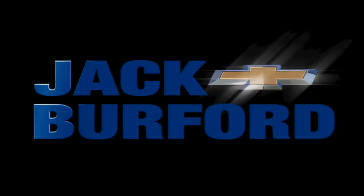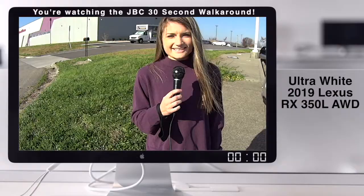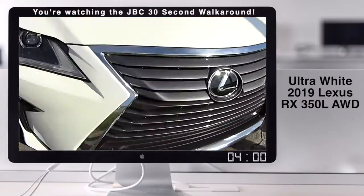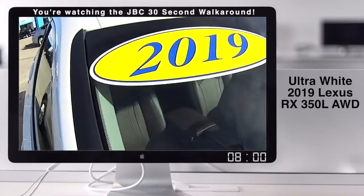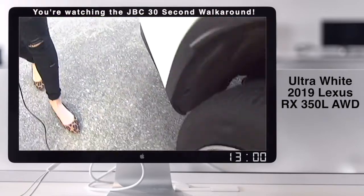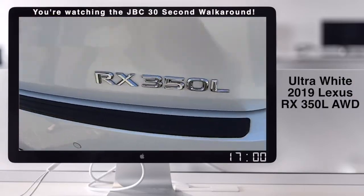Welcome to the Jack Burford Chevy 30-second walk-around. Hey guys, it's Bria here at Jack Burford Chevrolet. And fun fact, we also sell a Lexus. So we have a 2019 right here. A beautiful white color, these awesome wheels. And yes, it does have a sunroof. It's an RX 350L.